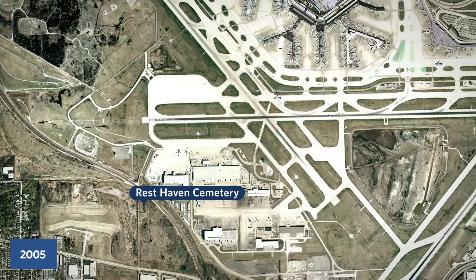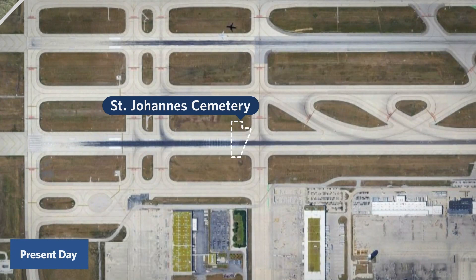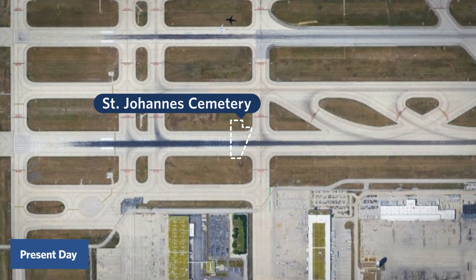But there was another cemetery located in O'Hare, just north of Rest Haven: St. Johannes Cemetery, home to 1,400 deceased individuals. As you can see, its location right in the middle of Runway 10C meant that it had to be relocated during the O'Hare Modernization Project. The project added four new runways, extended two more, and decommissioned three old ones. It couldn't have done that with a cemetery in the way.